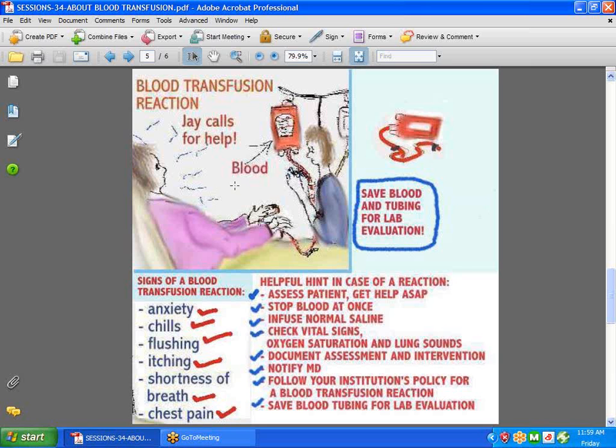You should also familiarize yourself with blood tubing when you hang blood. Normally, you have Y-tubing where blood goes on one side and normal saline goes on the other. In case there's a reaction, when you shut the blood off, you can flush through with saline. Always follow your institution's policies and procedures.